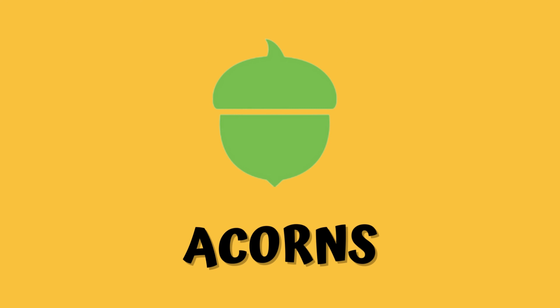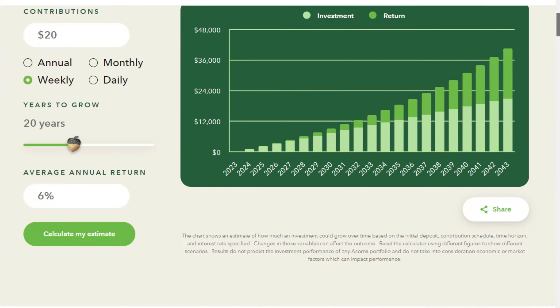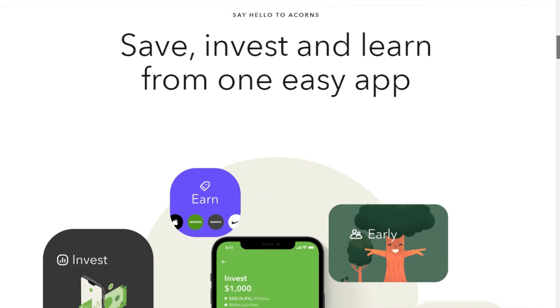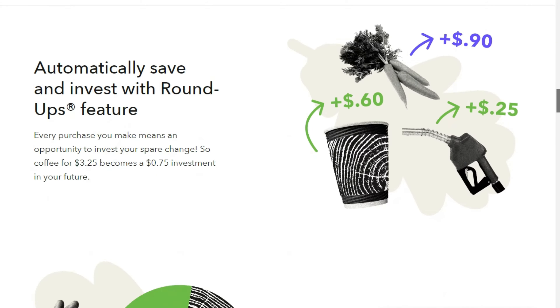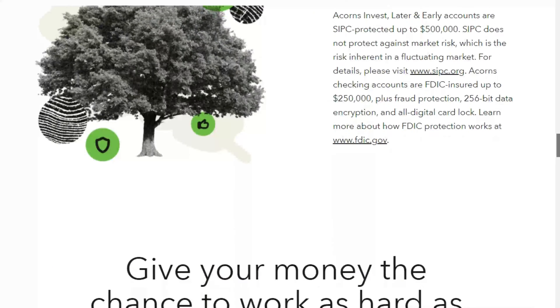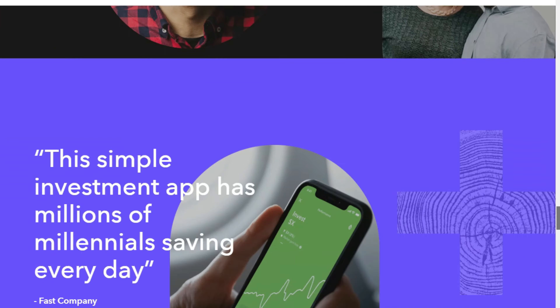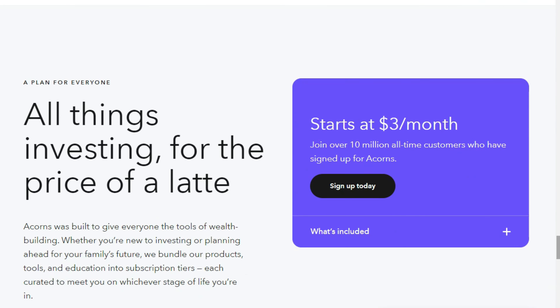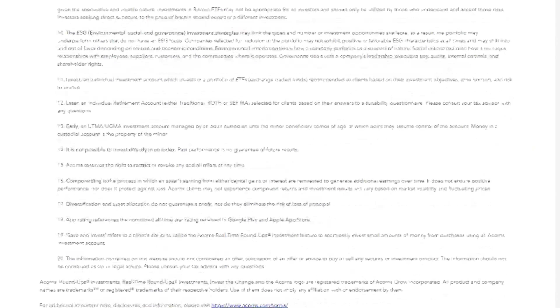9. Acorns is a free mobile app that rounds up your purchases to the nearest dollar and takes the difference to invest in exchange-traded funds, ETFs. When you download the Acorns app, it automatically rounds up your purchases and takes the change to invest it. This way, you can build an investment portfolio little by little. You can also add more funds to the app to invest.